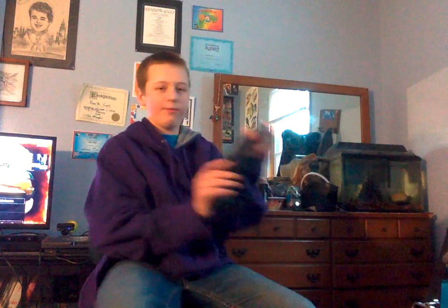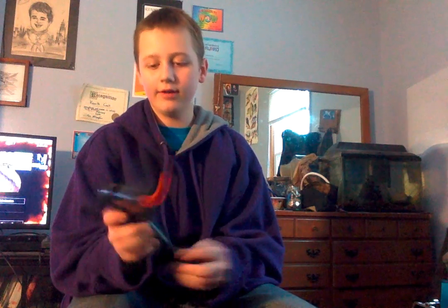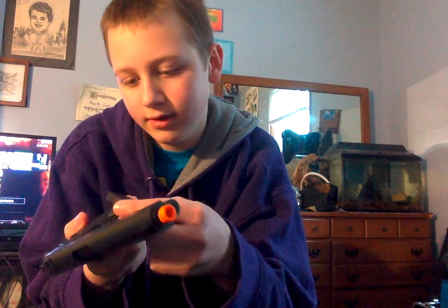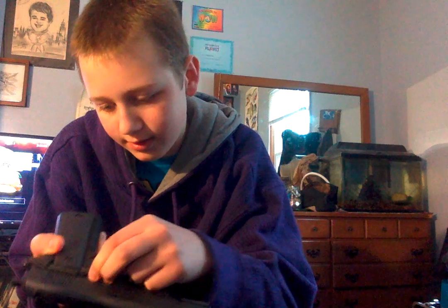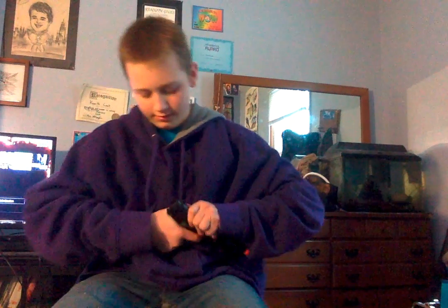Then we have another pistol. This one's kind of different — it's got this little opening here. The fake on/off clip pops out. It's not jammed. Yeah, that's pretty cool.